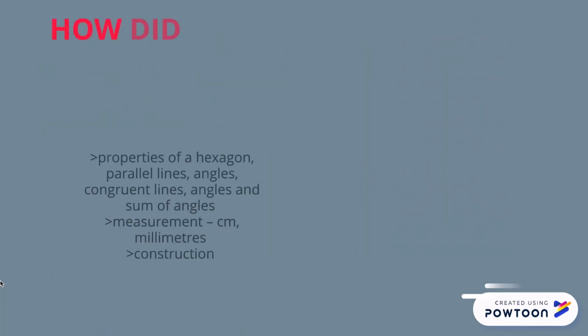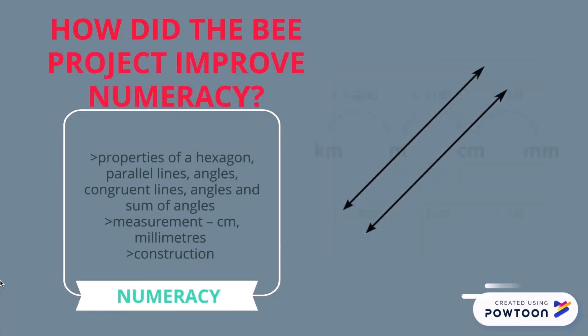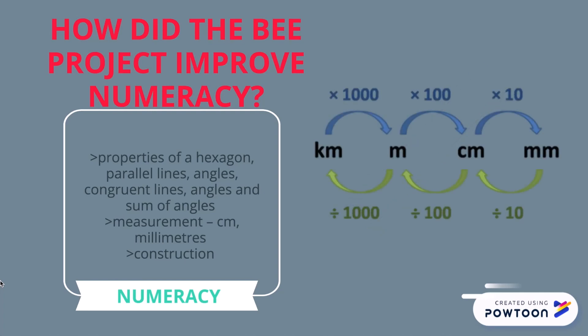How did the B project improve numeracy? It looked at the properties of a hexagon, parallel lines, angles, congruent lines and sum of angles. It also looked at measurement from centimeters to millimeters to meters, and construction.